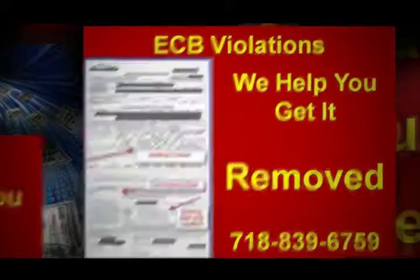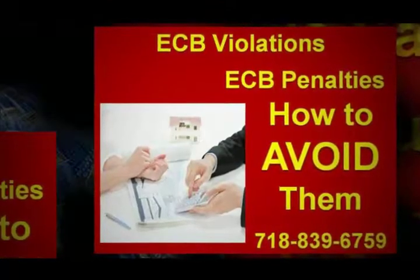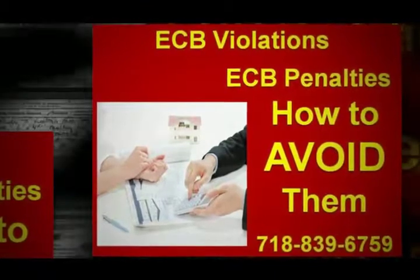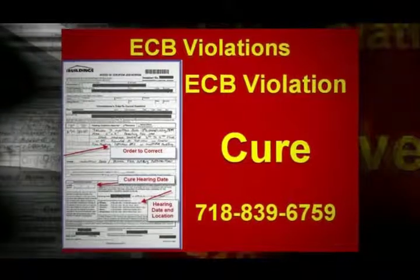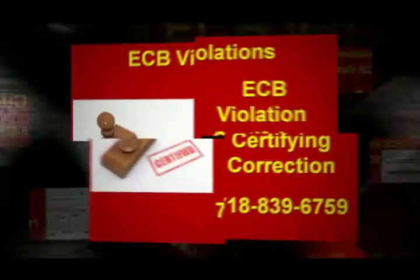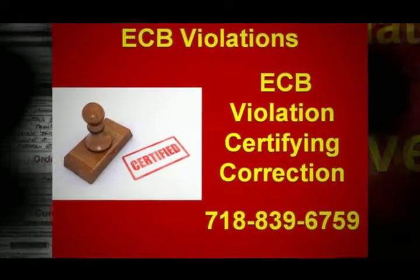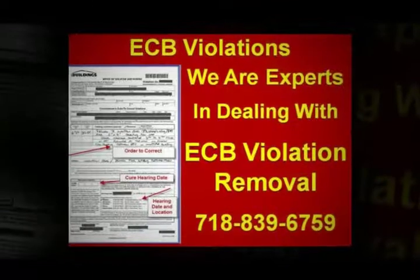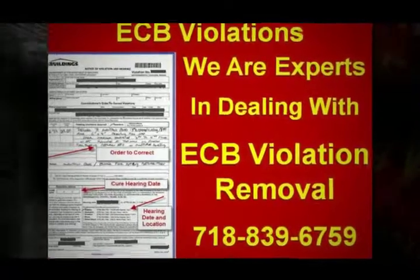If you don't feel like surfing the net for more options, asking the building inspector who gave you the notice might actually shed some light on some less expensive ways to eliminate the ECB violations. Learning your options concerning the ECB violation is worth taking the time to do, and there are many reasons why this happens to be true.